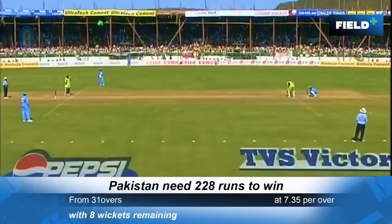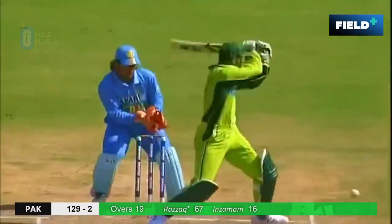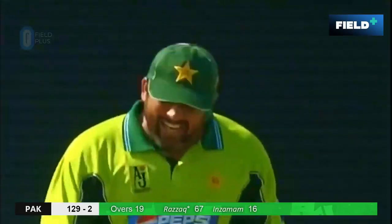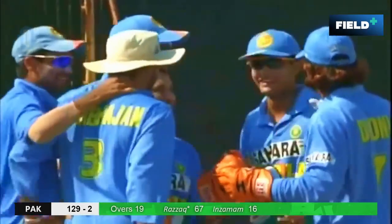They still have to go over seven runs an over. Tendulkar will continue around the wicket. Inzamam — there could be an easy run out here. And it's Inzamam once again run out in his career. Big wicket for India. And you won't see this man more livid ever.